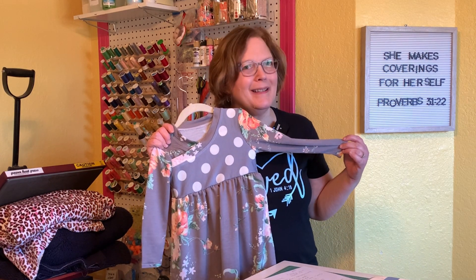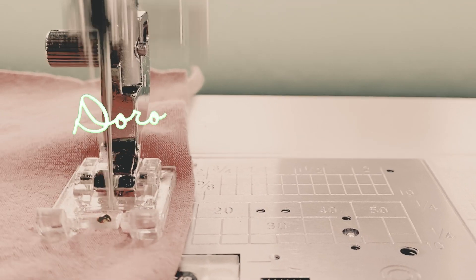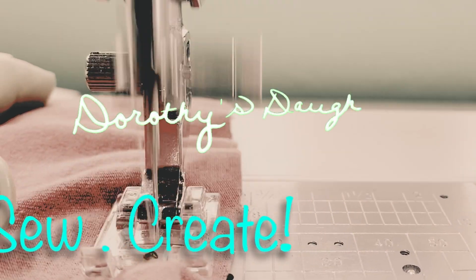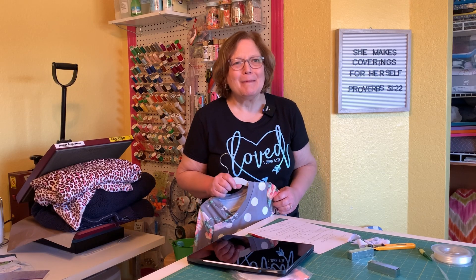I have a great pattern review for you today. Is it a cute one? Stay tuned. Hi, this is Kim from Dorothy's Daughter. Welcome to my channel.